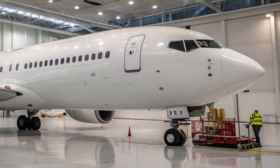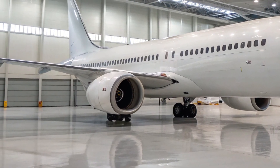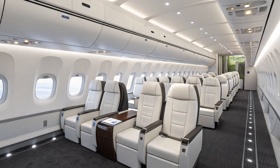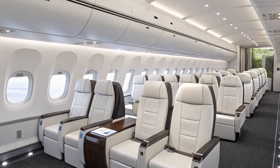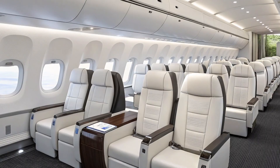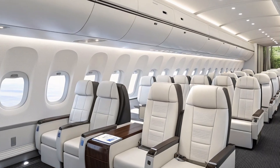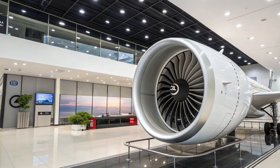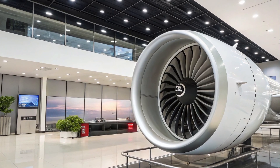The first flight of the Boeing 797 is expected to happen in late 2026, with deliveries projected to start by 2028, assuming the program remains on schedule. Major airlines like United, Delta, and even international carriers from Asia and Europe have shown strong interest in the aircraft. If Boeing can deliver on its promises of efficiency, range, and passenger comfort, the 797 could secure hundreds, if not thousands, of orders within the next decade.